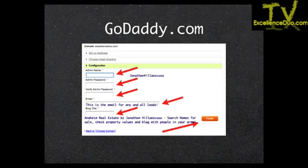Next is the WordPress configuration. For the admin name, you can use capitals but no spaces — something like 'JonathanVillascusa' all together. Your password should include uppercase, lowercase, special characters, and numbers. Make it complicated and put it in a safe place. The email here is the one that will be used for any and all leads — put the email you want any inquiries going to, such as listing requests.